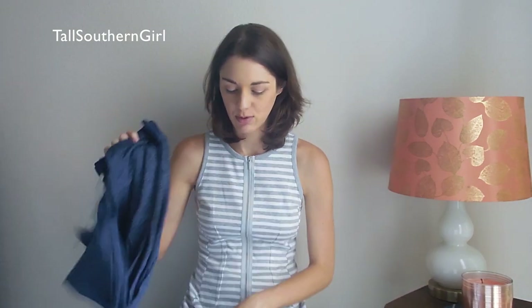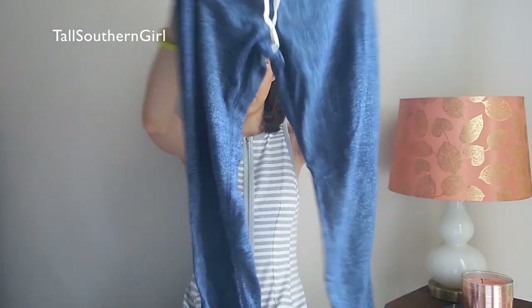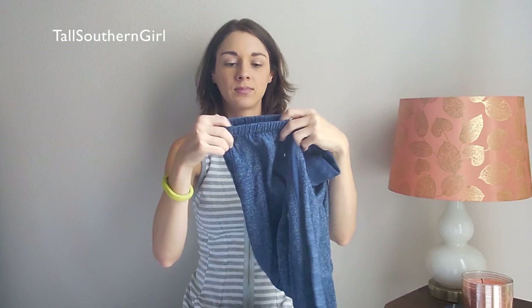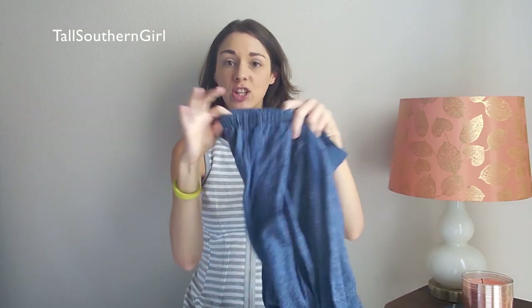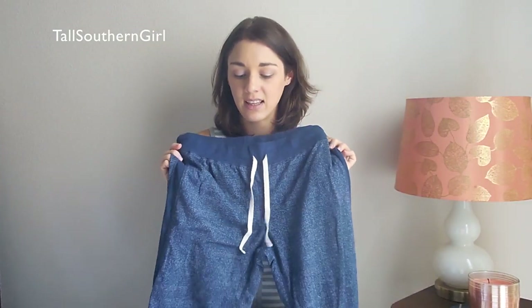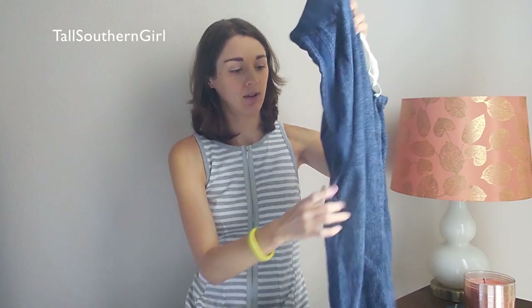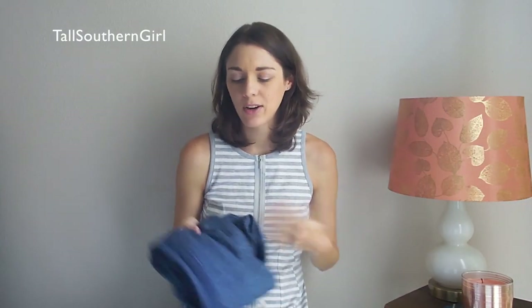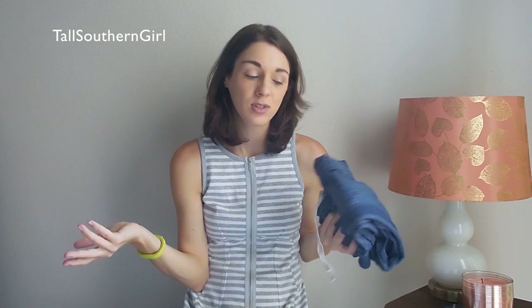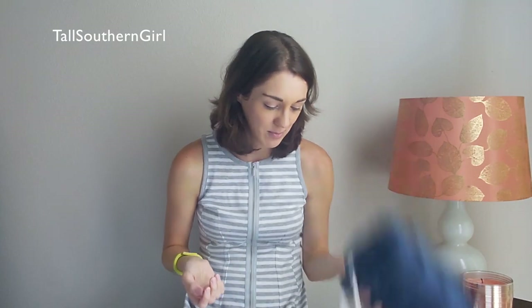Now moving on to the Gap — they had really big sales too. I got my husband a few things but I'm just showing my stuff. I don't have the receipt in front of me but I'm trying to remember what I paid. These lounge pants are really cute — they have a stretchy cuff at the bottom. I can't remember the original price but they ended up being about $9. I like to collect these for days we don't go anywhere but I still want to feel put-together instead of wearing pajamas.